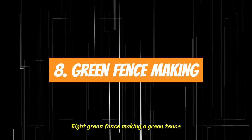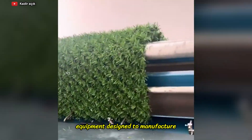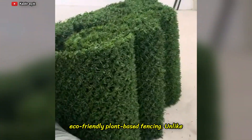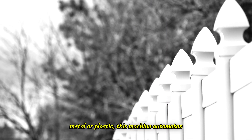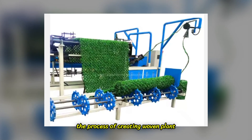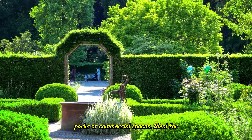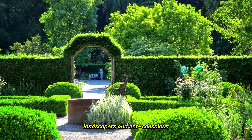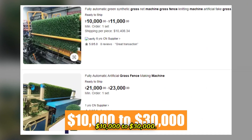8. Green Fence Making. A green fence machine is an innovative piece of equipment designed to manufacture eco-friendly, plant-based fencing. Unlike traditional fences, which rely on wood, metal, or plastic, this machine automates the process of creating woven, plant-supported fences, making it easier and faster to install green fences in homes, parks, or commercial spaces. Ideal for landscapers and eco-conscious entrepreneurs, the machine ranges from $10,000 to $30,000.